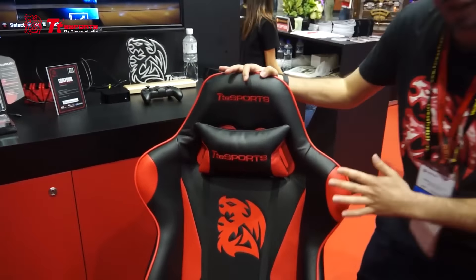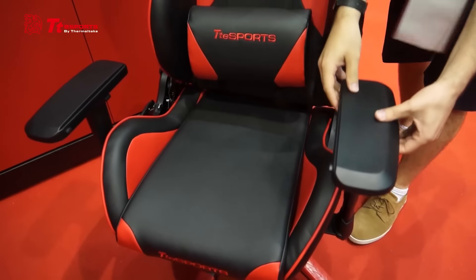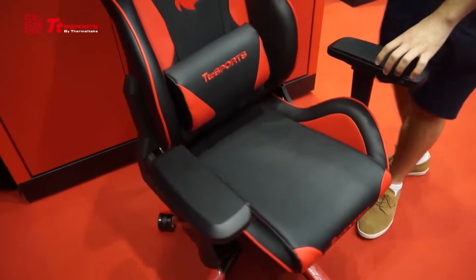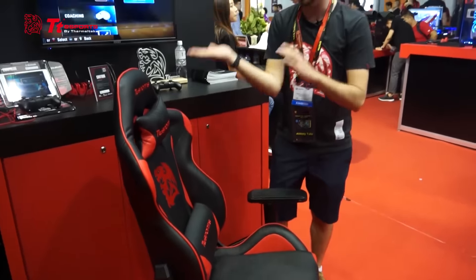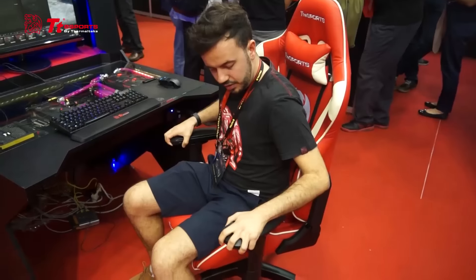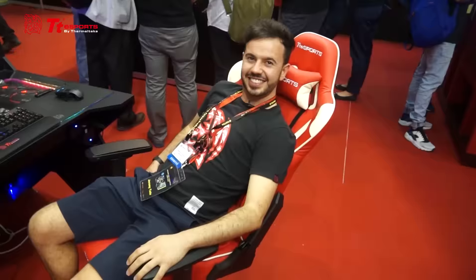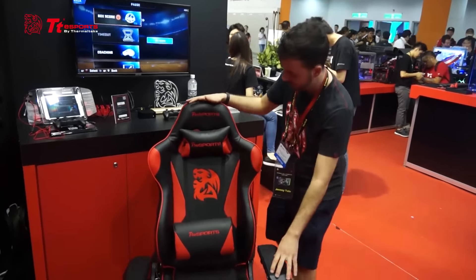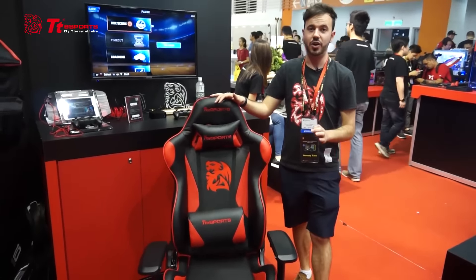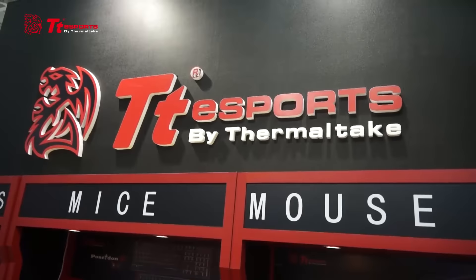Here at TT Esports we've saved something special for last — meet our brand new TT Esports gaming chairs. These are luxurious and fantastic to sit in, with fully adjustable 4D armrests that tilt in and out, and a back that does a full 180-degree recline so you can even sleep in the chair. We're looking at a black and red version and potentially a white and red version. The TT Esports gaming chairs are coming out later this year worldwide.